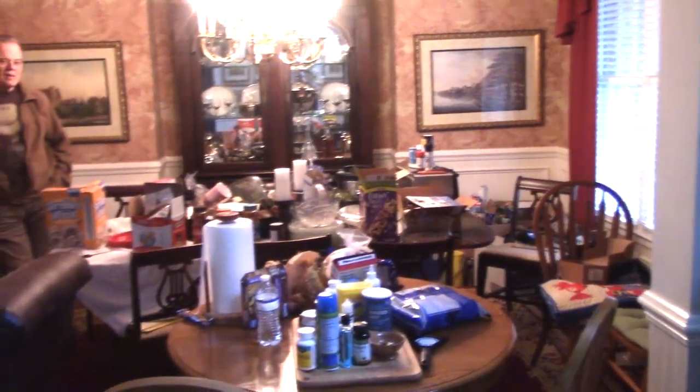As you can see from the rest of the dining room, this is where we've got some more stuff just kind of piled up, waiting for the six-week ordeal to be over.